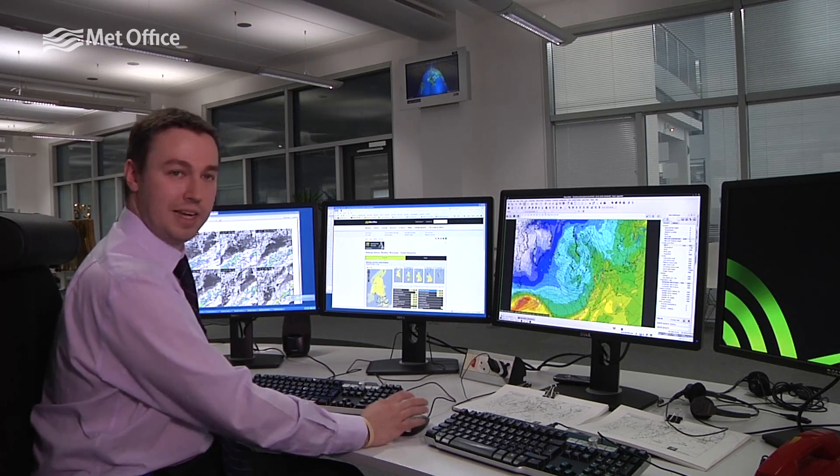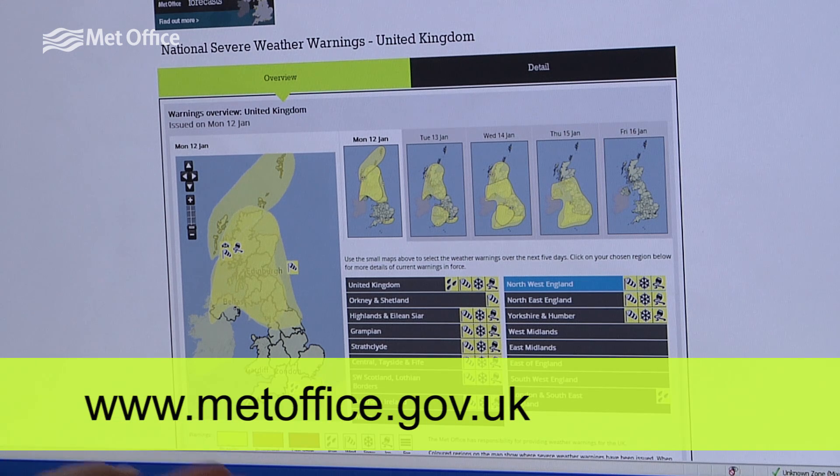The details will change around the country from day to day and from region to region — the best advice is to stay in touch with our website and stay tuned to the forecast.